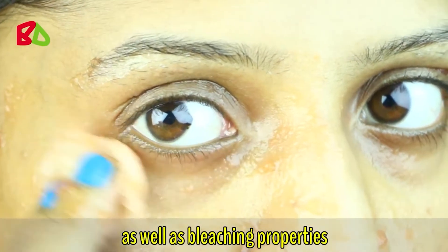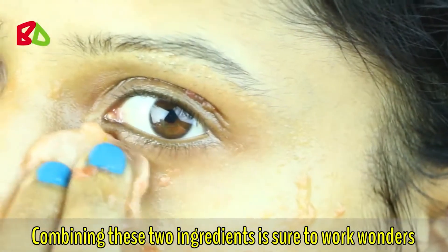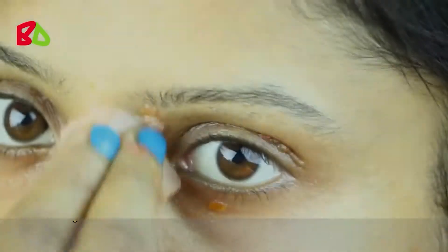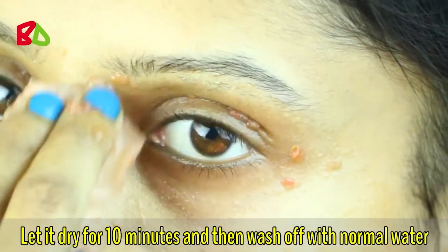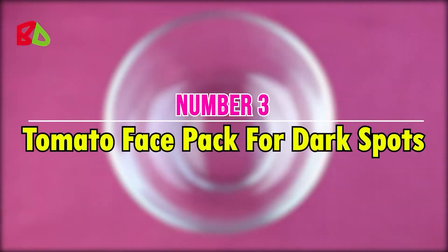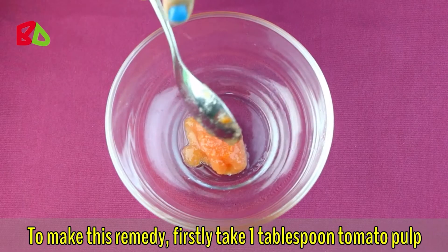Both tomato and aloe vera gel have acidic nature as well as bleaching properties. Combining these two ingredients is sure to work wonders in reducing dark circles. Let it dry for 10 minutes and then wash off with normal water. Apply this once or twice daily for quick results.